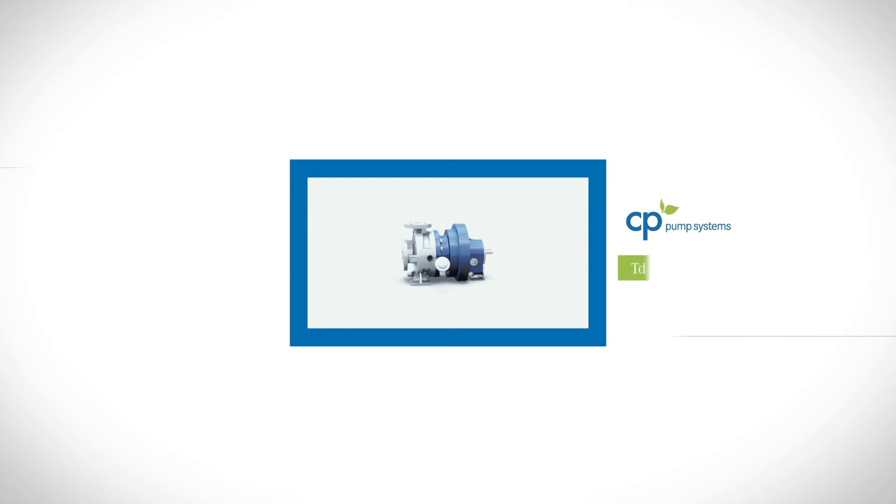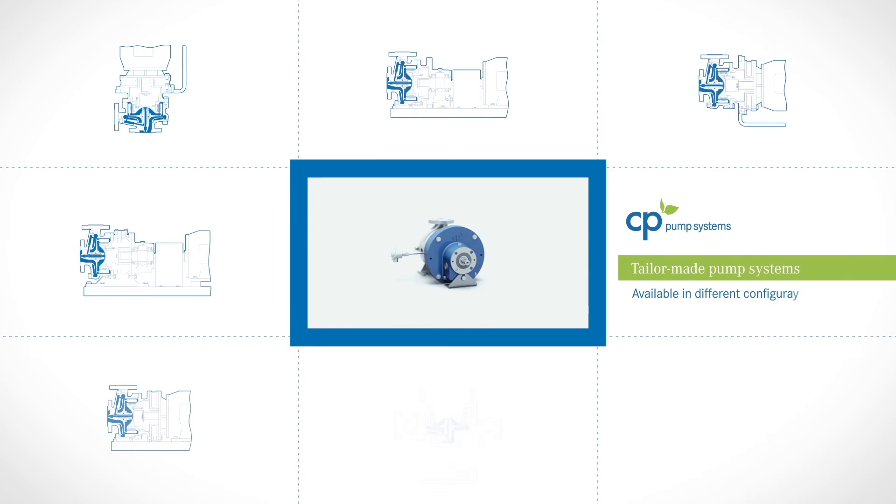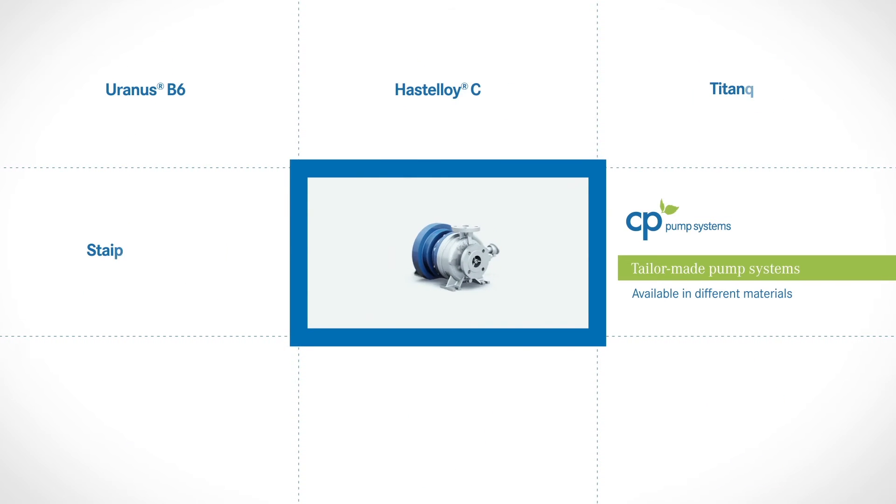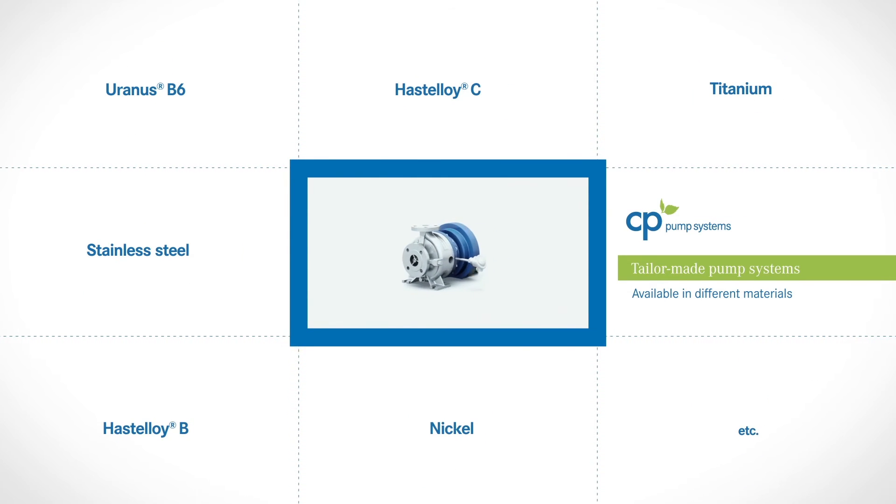The unique design allows a huge variety of configurations. The MKP is also available in different materials, including Uranus, Hastelloy, or Nickel.